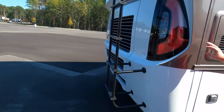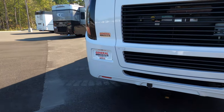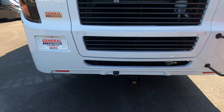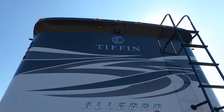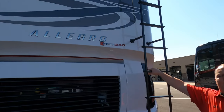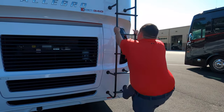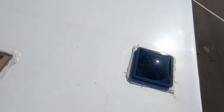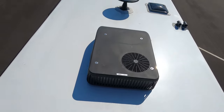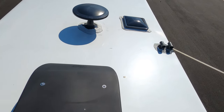Coming around the back, we have a nice rear fiberglass cap and a 5,000-pound hitch. Even though this is a diesel motorhome, it can only tow 5,000 pounds. You have a backup camera right there. Also, you have a ladder to get up on the one-piece fiberglass roof. It has a nice one-piece fiberglass roof, and not one but two lower-profile air conditioning units.